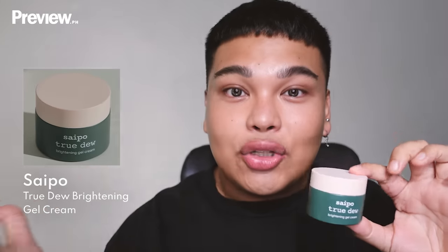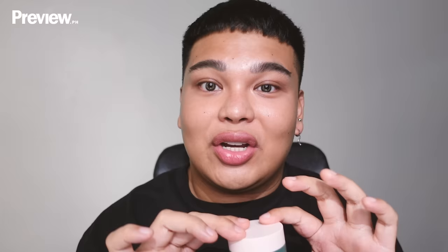Before anything else, I want you guys to know that my skin is already primed — cleansed, toned, and moisturized. The moisturizer I used today is from Saipo True Do It, it's Filipina-owned, a local brand, super good, makes my skin super hydrated. Disclaimer: this was gifted.